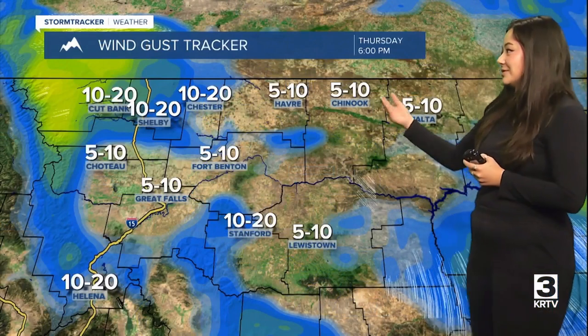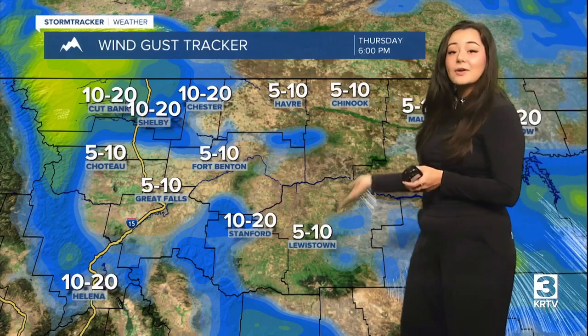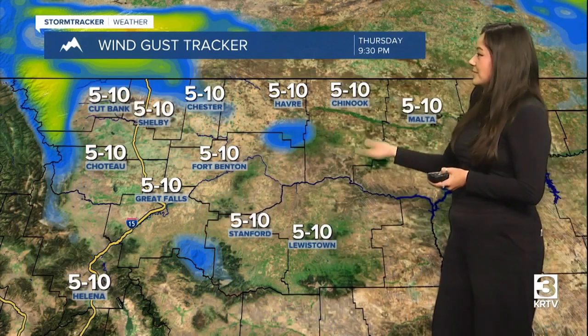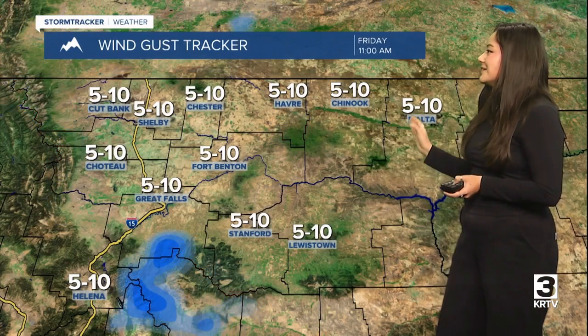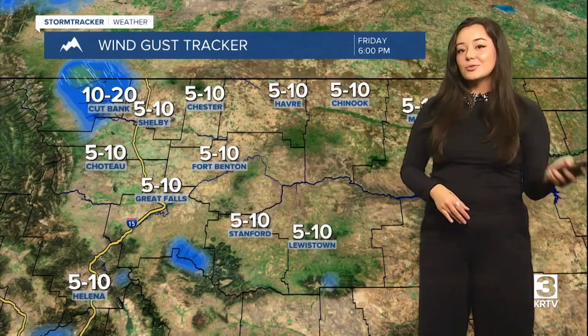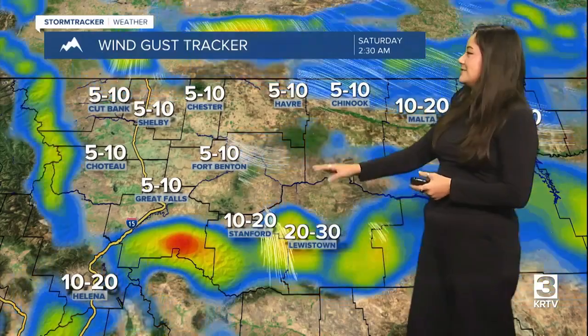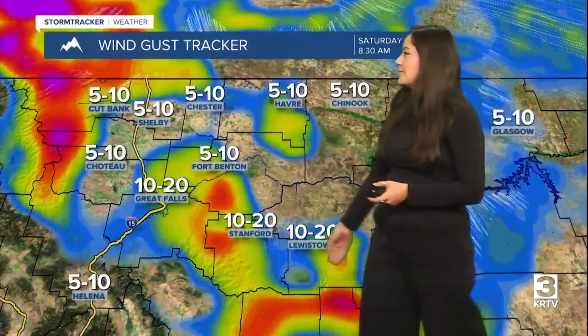Wind-wise, you probably noticed some breezy conditions today at around six miles per hour around 6 p.m. These winds will go down to 10 to 20 miles per hour, calming down even more as we head throughout the overnight hours. Going to see a nice breezy-less Friday up to 10 miles per hour sustained as we head into Saturday. That's when those winds are going to pop up again, especially around the Rocky Mountain front, up to 40 mile per hour winds possible throughout the evening. We'll see some more breezy conditions throughout this weekend.